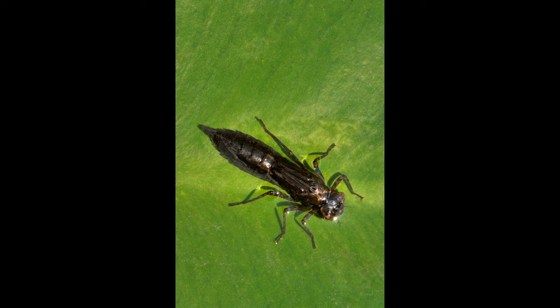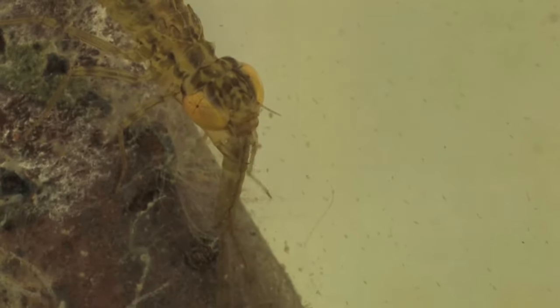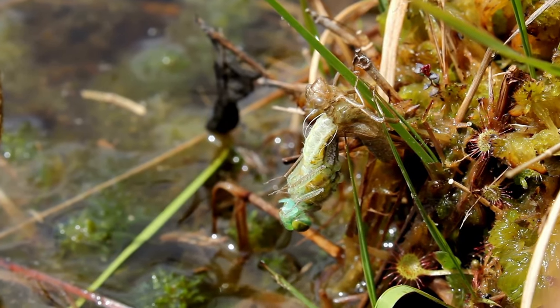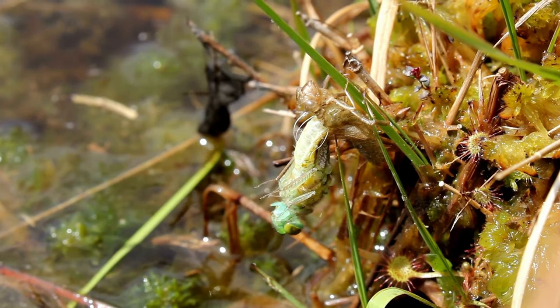The larval dragonfly catches its prey using a grabbing organ called a mask, which is essentially a modified lower lip that it can shoot towards its prey. After capturing the prey, the larva pulls it into its mouth parts and crushes it using its mandibles and jaws. The larval cycle can last from a few months to several years, depending on the species.